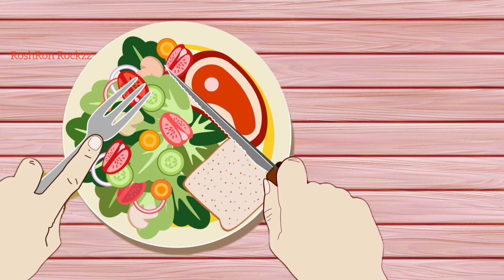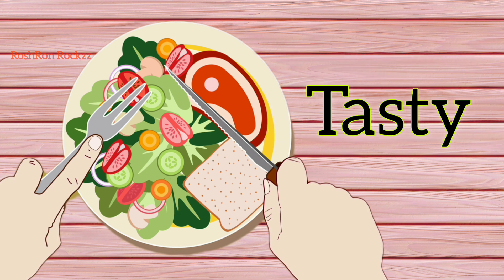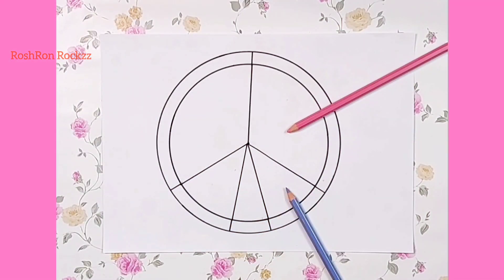Now, let's explore how to put together a plate that's not only tasty but also healthy. Let's start by dividing our plate into 5 parts.